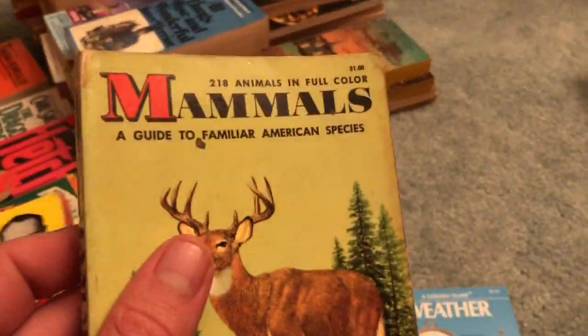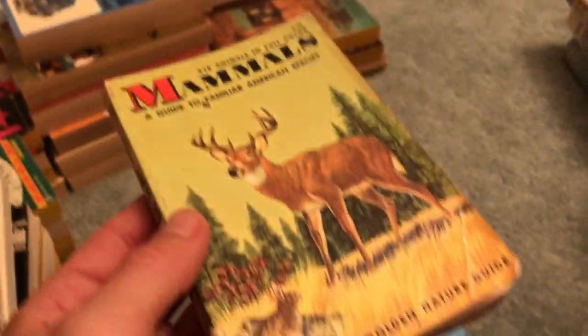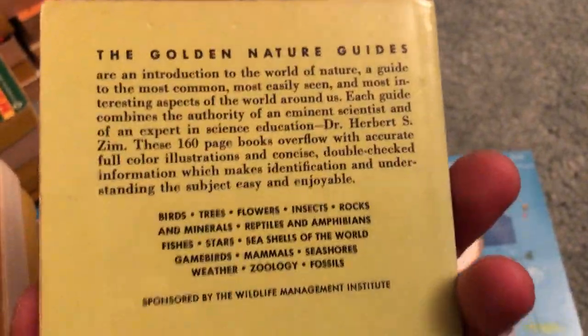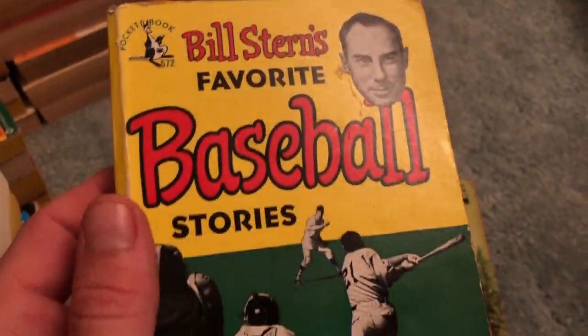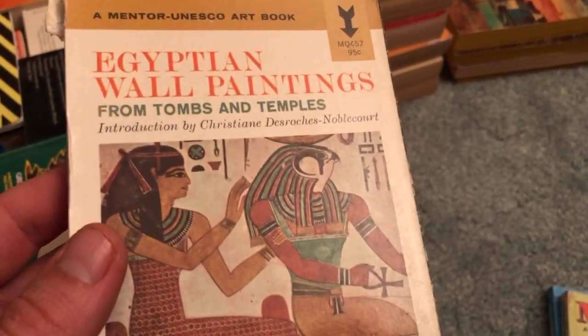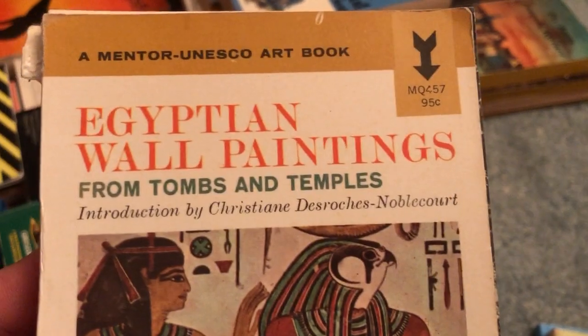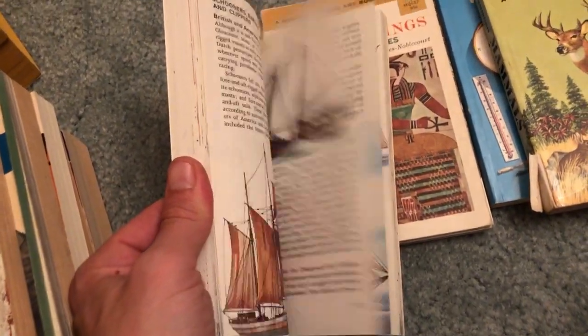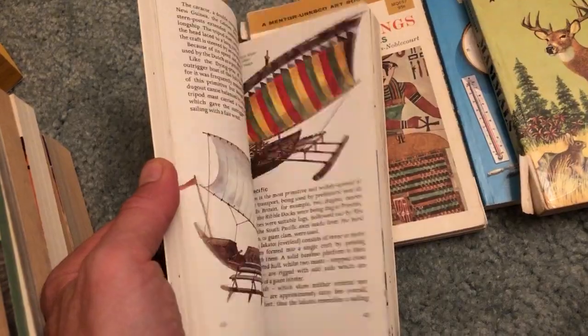Here's another one — Golden Guide: Familiar American Species: Mammals, a little nature guide. Even a little bunny on it — special for me. Excellent find. Another small book: Bill Stern's Favorite Baseball Stories — I'll put that with the sports books. Egyptian Wall Paintings — a Mentor art book, really good pickup, really thin too. Sailing Ships and Sailing Craft — a lot of really cool color illustrations, very cool find.